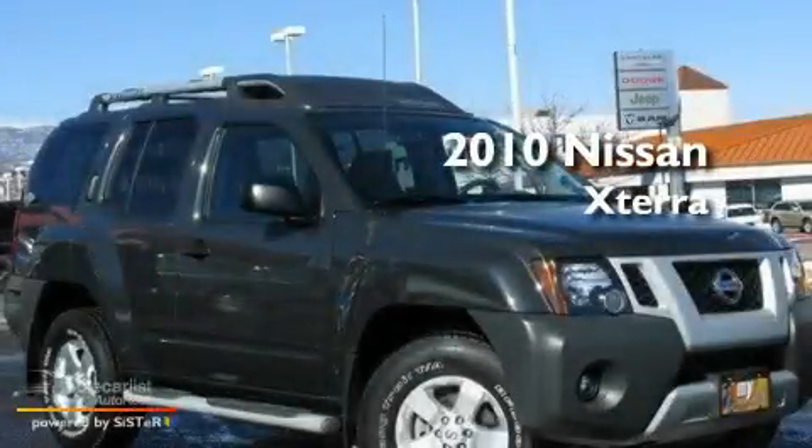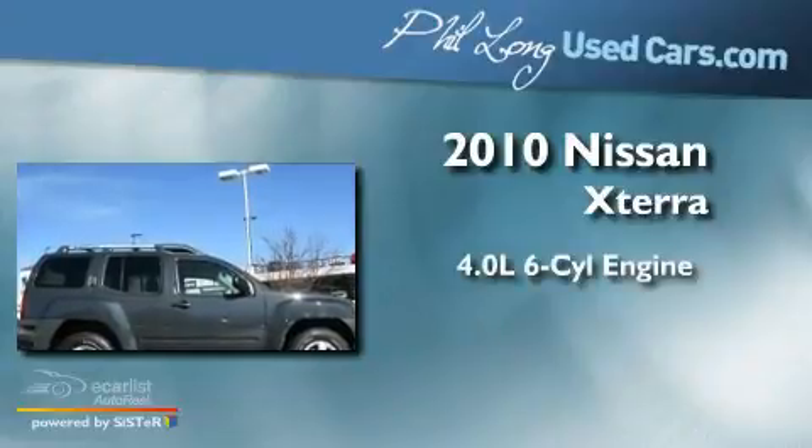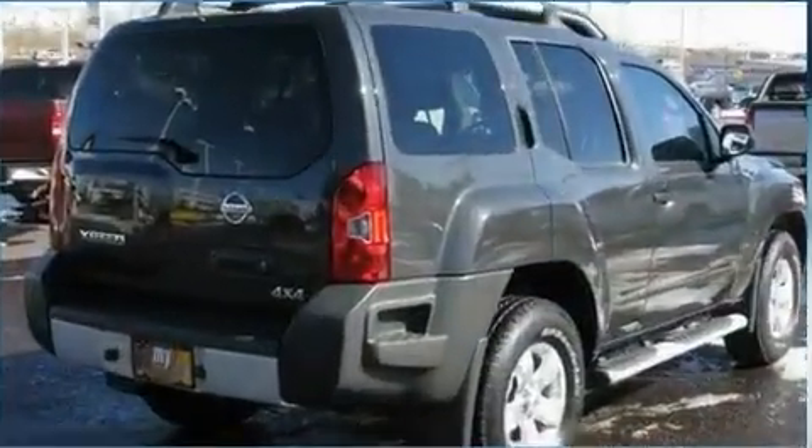This is a 2010 Nissan Xterra. It features a 4.0-liter six-cylinder engine, an automatic transmission, and four-wheel drive.